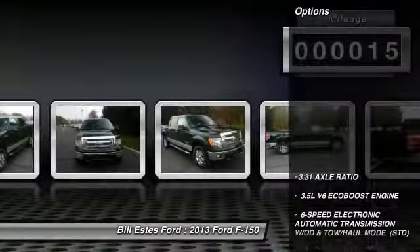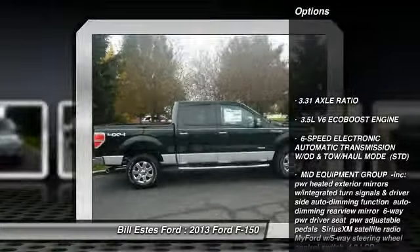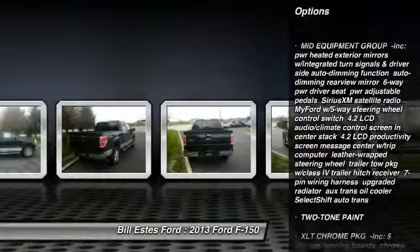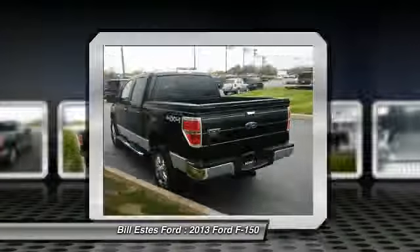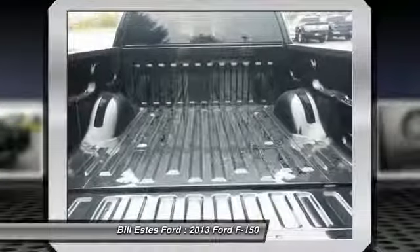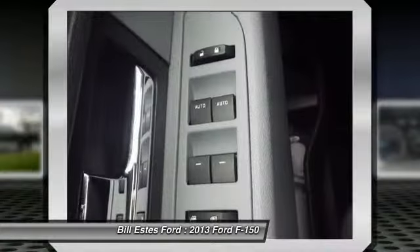Here are some of this vehicle's great options: traction control, anti-lock braking system, steering wheel audio controls, stability control, air conditioning, adjustable steering wheel, power steering, floor mats, keyless entry, and aluminum wheels.